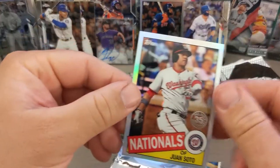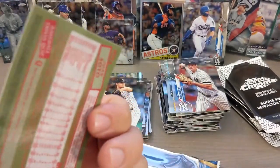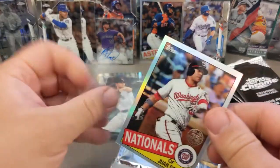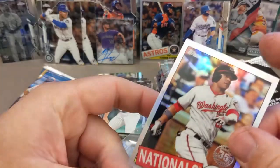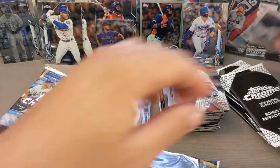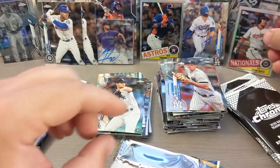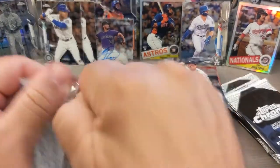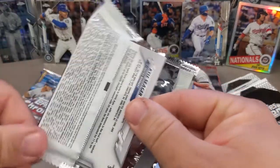I actually just picked up a couple of his PSA 10 rookie cards because I didn't have any in my collection. I feel like his cards are really undervalued. I mean, he is an amazing player, but of course he's sort of not getting the attention he probably should, just because of Luis Robert, I think. And his cards accordingly I think are really undervalued.